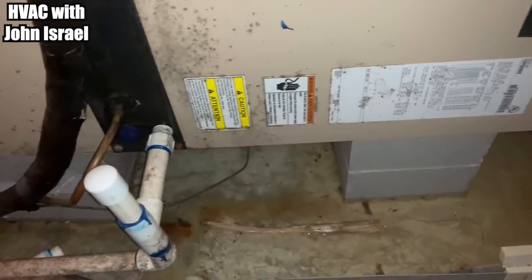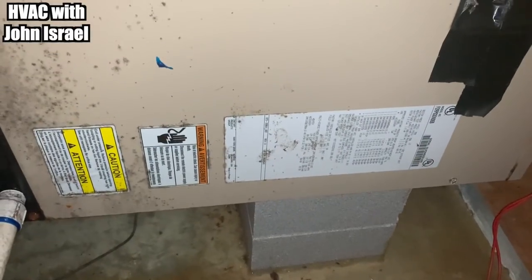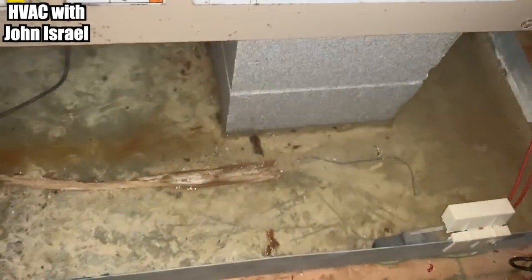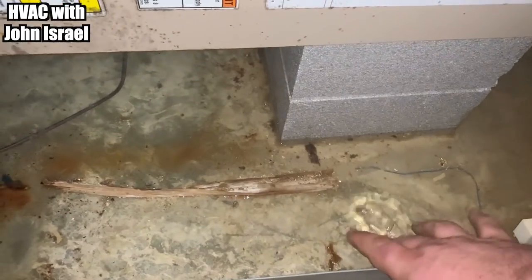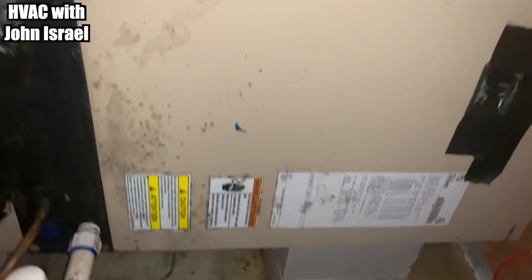We have nothing happening — no blower — but there's water in the pan, and the float switch has not tripped. So let's open it up.